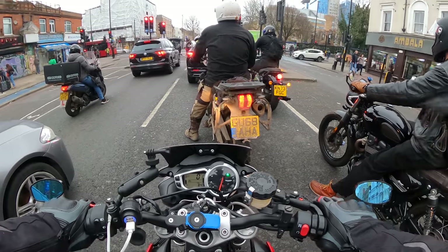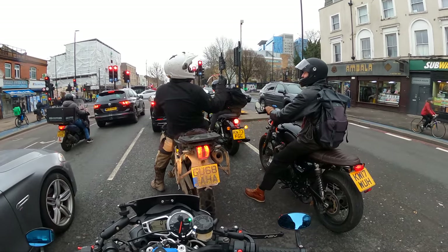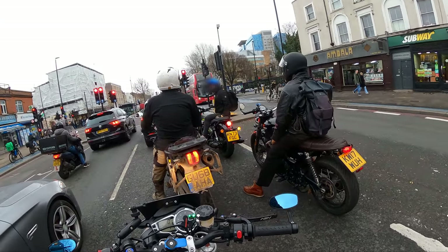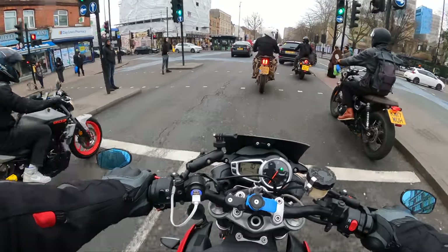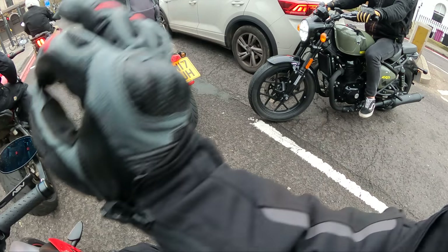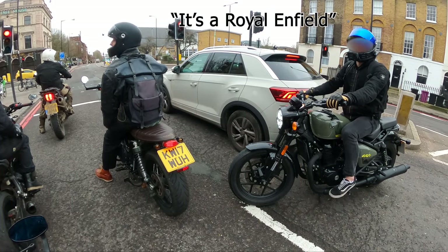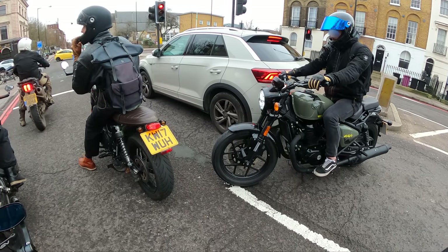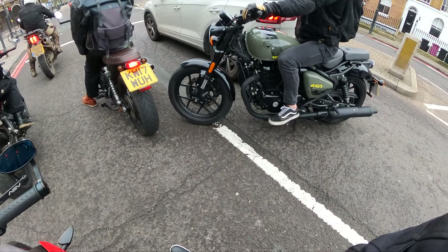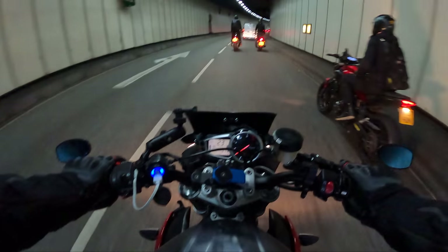I do like that Royal Enfield — what is it called? There's a Street Scrambler as well — gotta love it. I think Harvey's currently got this bike on loan from Royal Enfield so he can do a review. Riding through tunnels is always great fun.